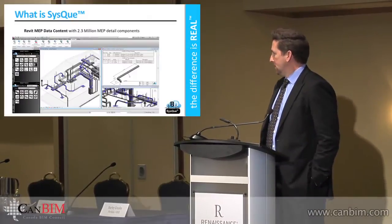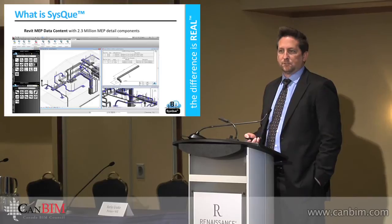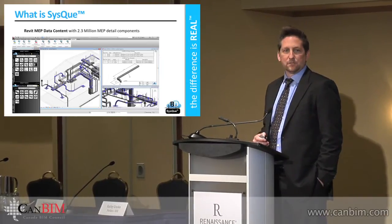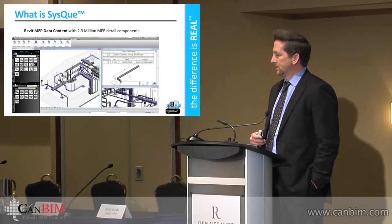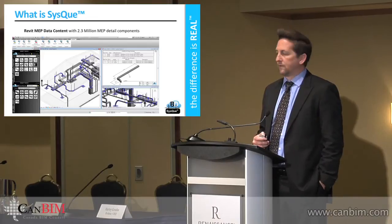My name is Jim Reese and I'm the co-founder of Sisqiu. We are a software reseller — in the States we're a gold reseller. We specialize in MEP and we've been working in the MEP market for 12 years as a reseller, and most recently involved in development, creating Sisqiu which is a Revit add-in.